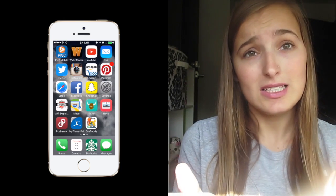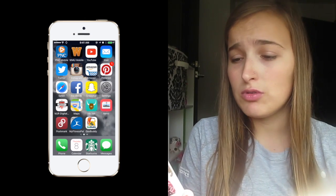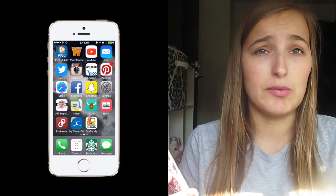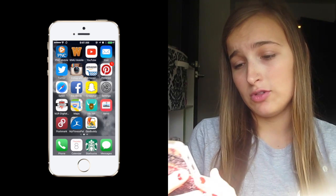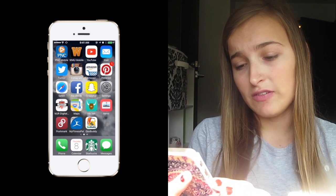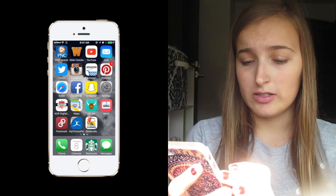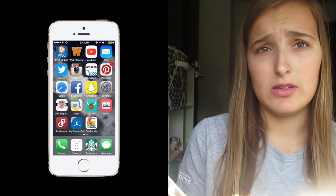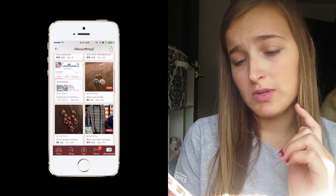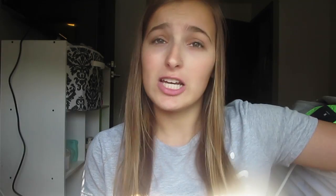On my first page I have all my daily necessities: PNC, the school app, YouTube because that's my number one priority, mail, Twitter, Instagram, Amazon — I love Amazon — Pinterest, Safari, Facebook, Snapchat, settings, MJR Digital Center, and a news app that came with the new update.